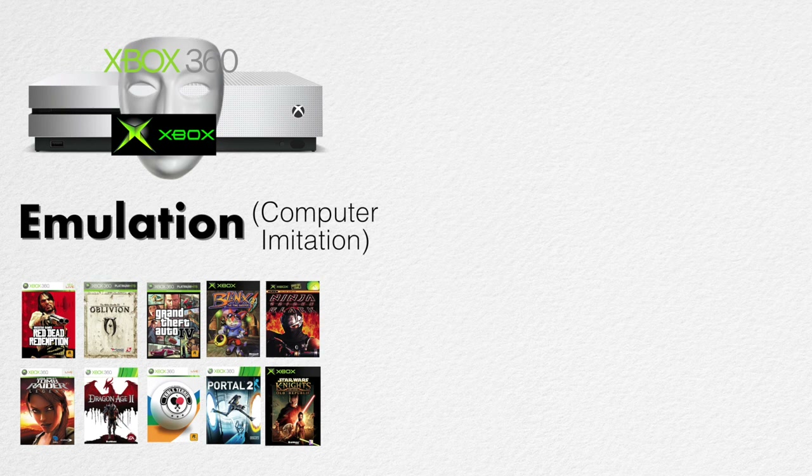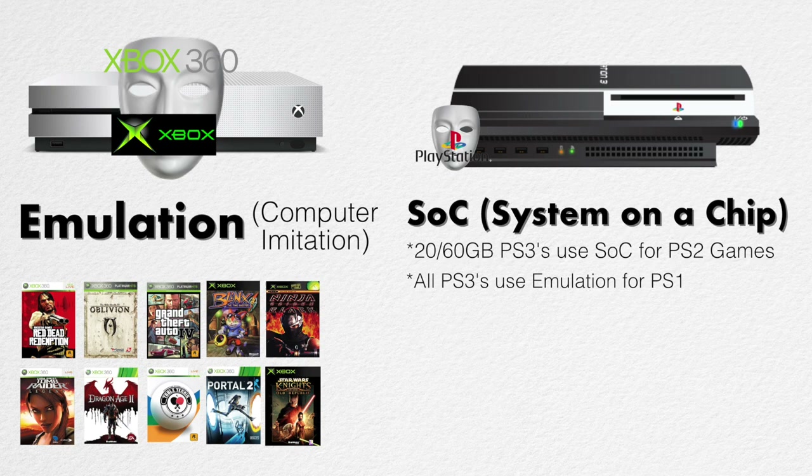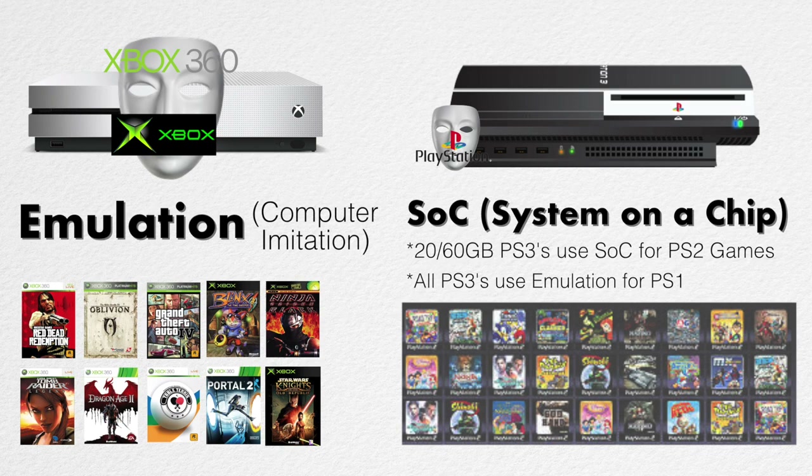The other method is called system on a chip. Using PS3 as our example — more specifically, launch PlayStation 3, the 20 and 60 gigabyte models — these are the ones that could play PS2 games. System on a chip basically means that instead of PS3 pretending to be a PS2, a PS2 is just inside of a PS3, granting immediate hardware-level access to all those games. Pretty much every PS2 game would be available, with maybe one or two compatibility issues.